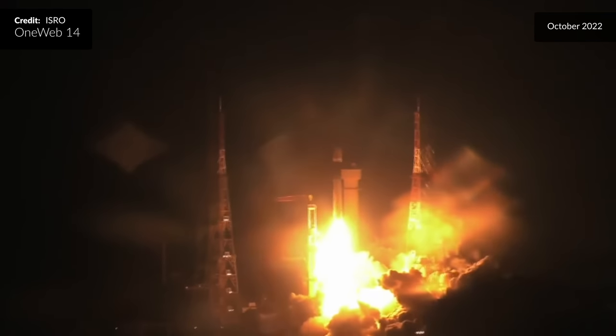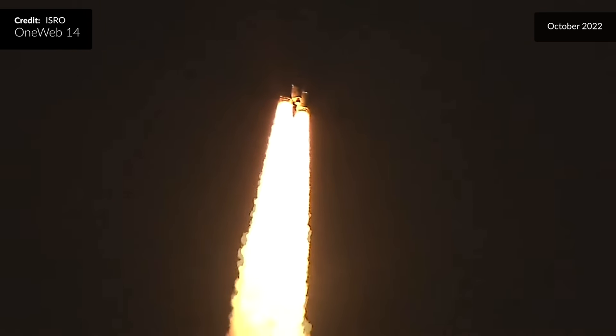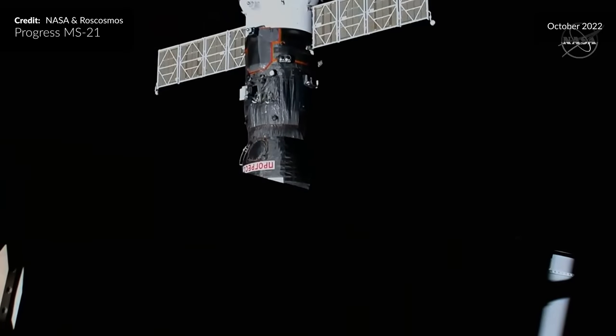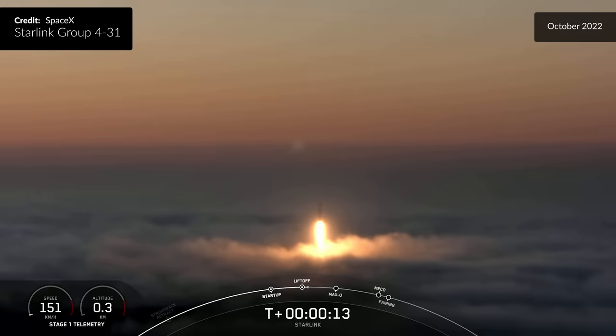A nominal liftoff and an enchantingly beautiful sight of the twin S-200 boosters burning. Liftoff of Progress 82, the next vehicle in the supply chain to the International Space Station. And another Starlink liftoff — go Starlink, go Falcon 9.